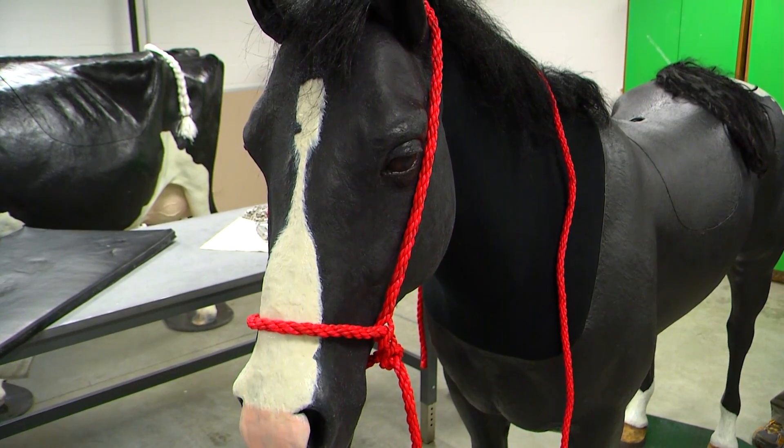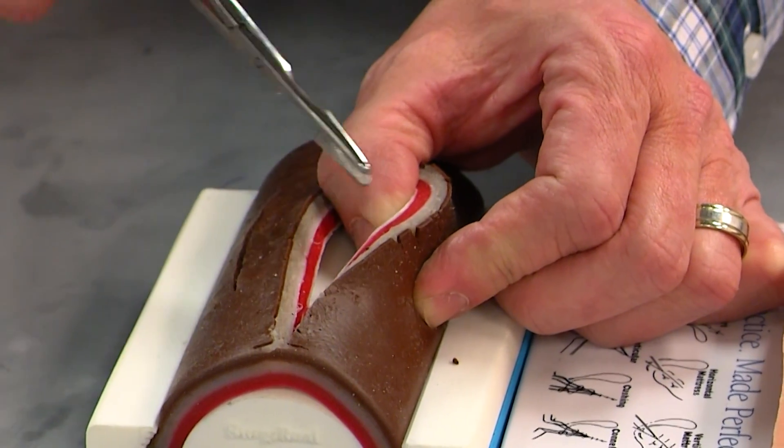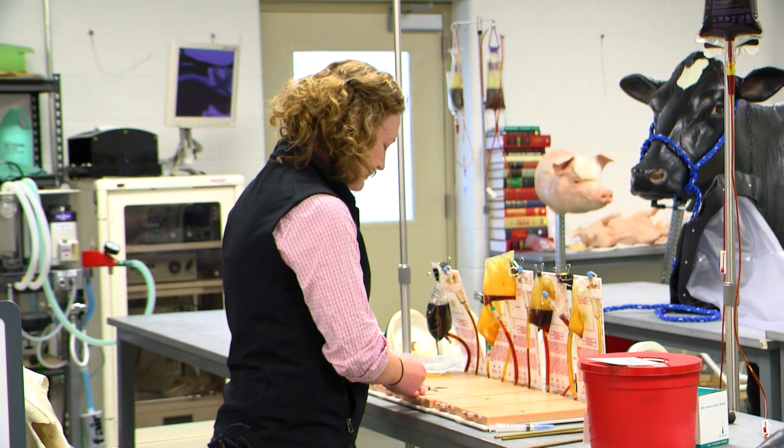Before the models were available, students really learned under fire — they learned in the moment. They would go home and practice on a banana peel, or on the arm of the couch. Now they have this lab.